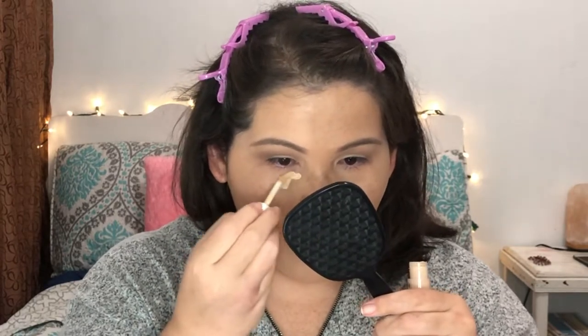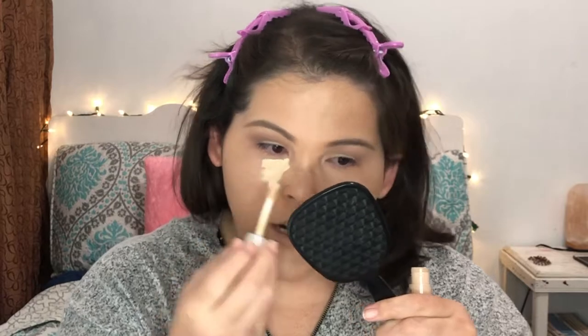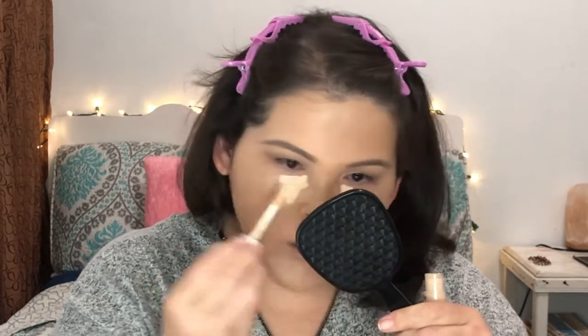Next I'm going to do concealer. I'm going to use the Benefit Boing Cakeless Concealer — cute packaging and all. You guys have to work fast with this one because if you let it sit, it's not going to blend well.